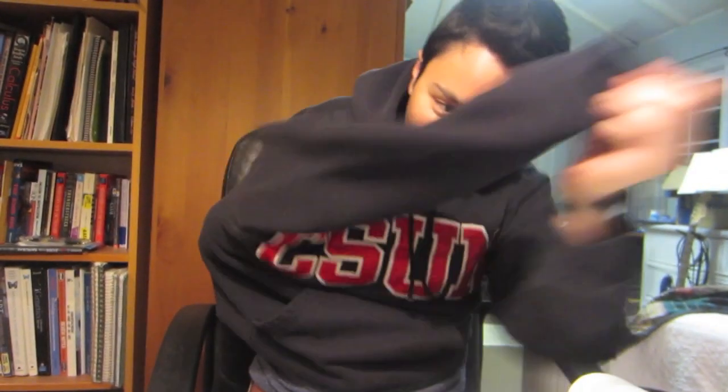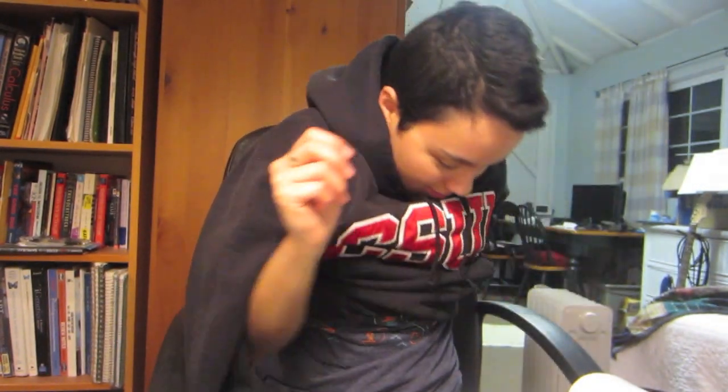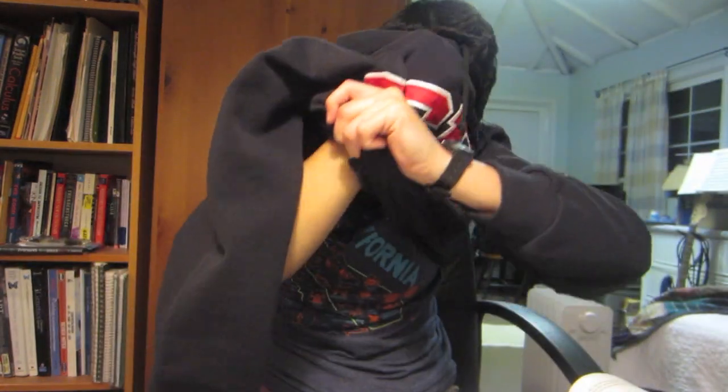I'm curious if there's ever a way to take off your sweater in a smooth, orderly fashion. For me, I take off my glasses, and then I gotta pull this one... and by that time my hair just doesn't even work anymore. There are so many steps just to take off a sweater.